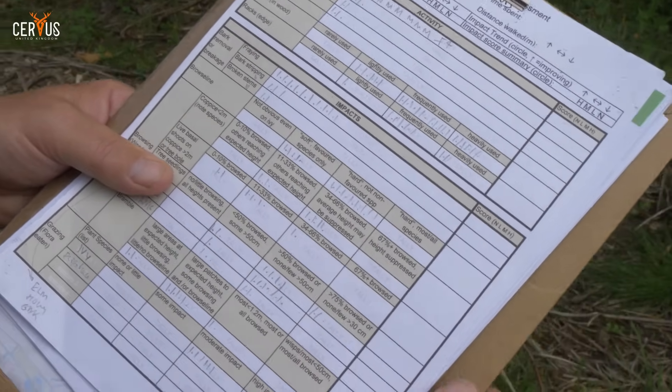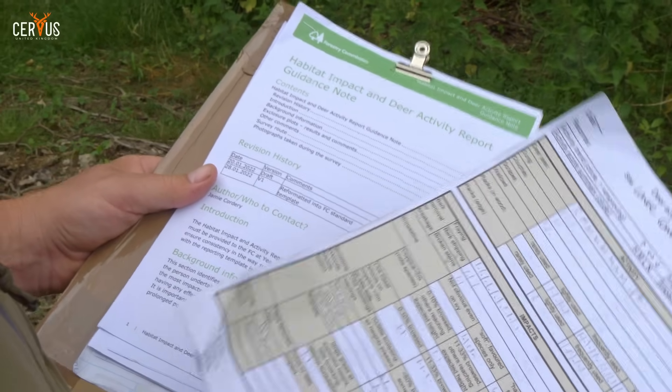That concludes our survey. We've been in the woods three and a half hours, covering three and a half to four kilometres in a big loop, going into compartments that have the best opportunity for deer activity. I've marked everything down onto the deer activity sheet you download from the Forestry Commission site — all the different signs, visual sightings, and indicators onto a tally chart. From that I can determine a score of low, medium, or high impact. I then transfer this electronically onto the deer survey sheet that goes forward with the landowner's woodland grant application.